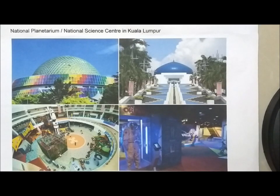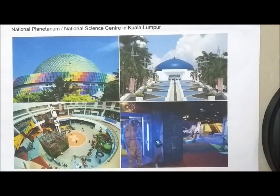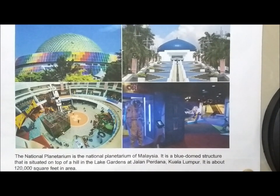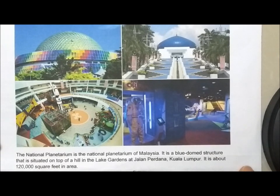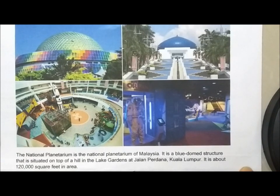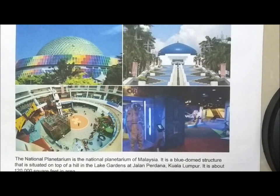By the way, did you know that Malaysia has a National Planetarium, which is also a National Science Center, located in Kuala Lumpur? As you can see from these pictures found on the internet, it is magnificent. The National Planetarium of Malaysia is a blue dome structure situated on top of a hill in the Lake Gardens at Jalan Perdana, Kuala Lumpur, and it is about 120,000 square feet in area. If you happen to go to Kuala Lumpur, do pay a visit to this place.